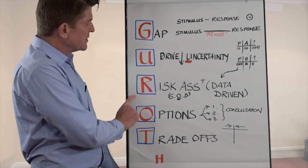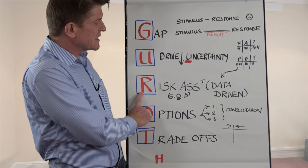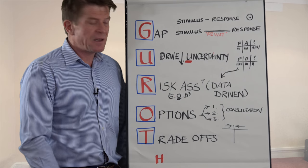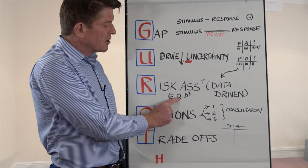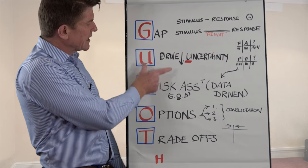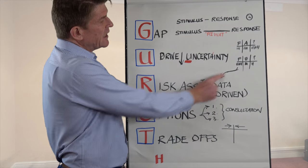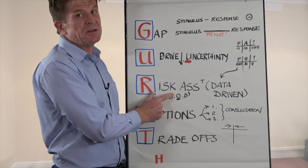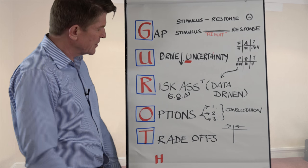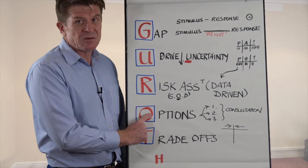Then do your risk assessment — that is data-driven. All of you familiar with FMEA will know the severity, the probability, and the likelihood of detection. So once I've created the gap and driven down the uncertainty, I take that data and do a risk assessment of the options I have for the decision.